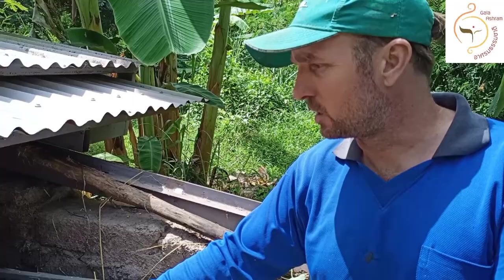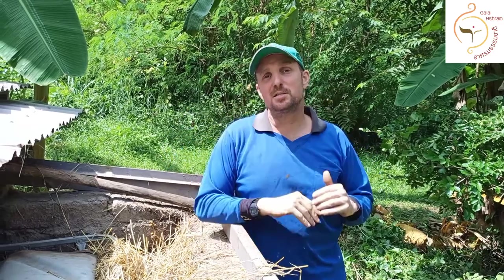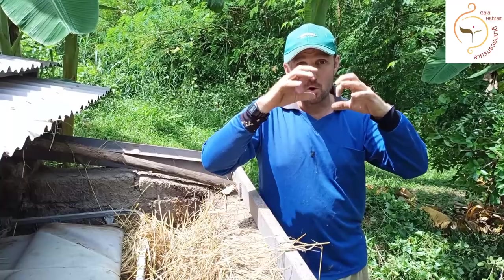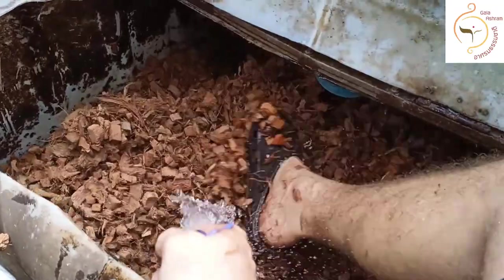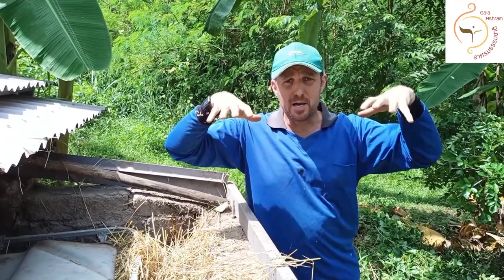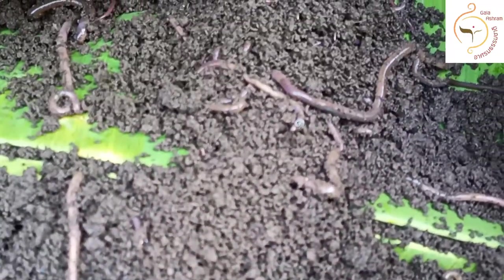When you flush, it goes into this IBC tank — an intermediate bulk container, about a thousand liters. Inside the tank there are several layers to filter the poo away from the water. Starting from the bottom: big rock, then smaller rock, then an organic sponge made of wood chip and coconut fiber — which is also a home for microorganisms to eat any harmful pathogens. Then we have organic matter and worms, and finally straw as another biofilter.